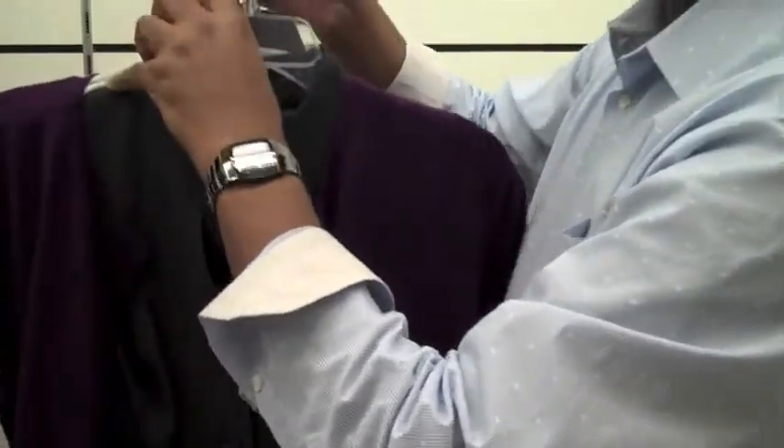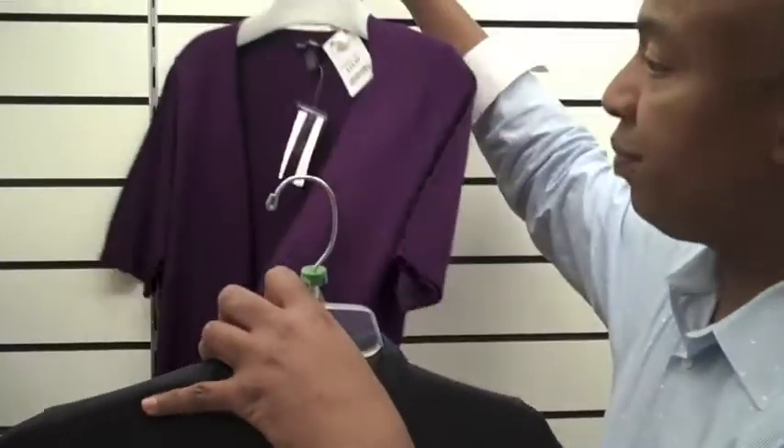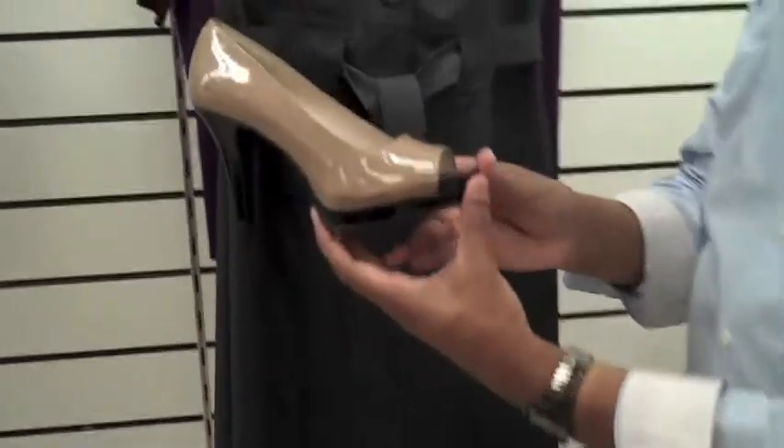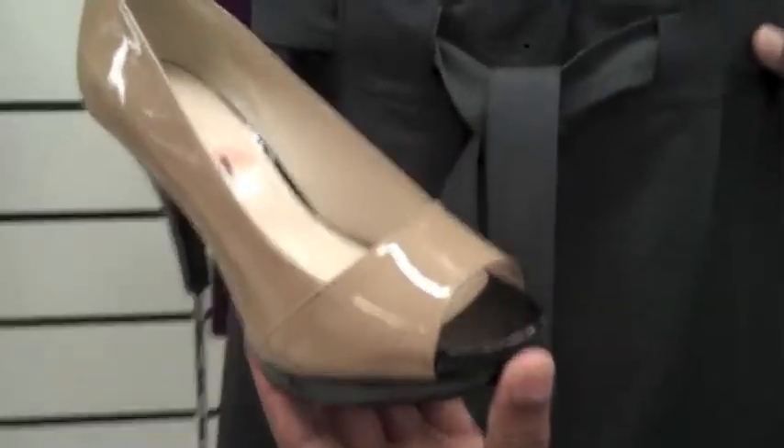The dress is very versatile, so if you want to you can dress it up a little bit more and go out in the evening. You can take off the sweater and still have the nice classic dress, then add some shoes that give you a little bit more edge. These are by Nine West.